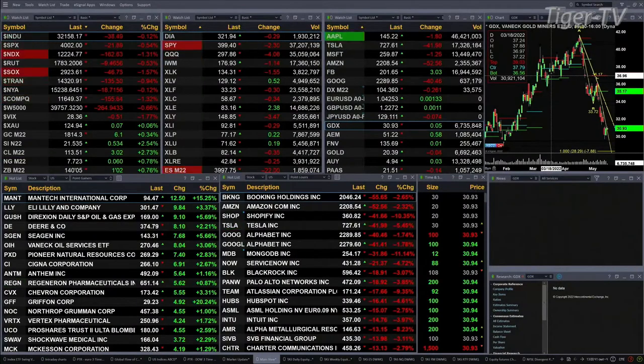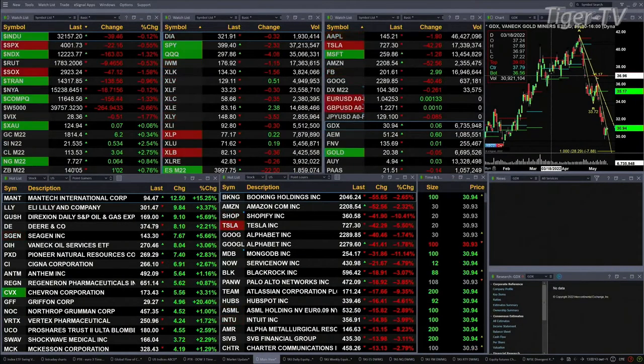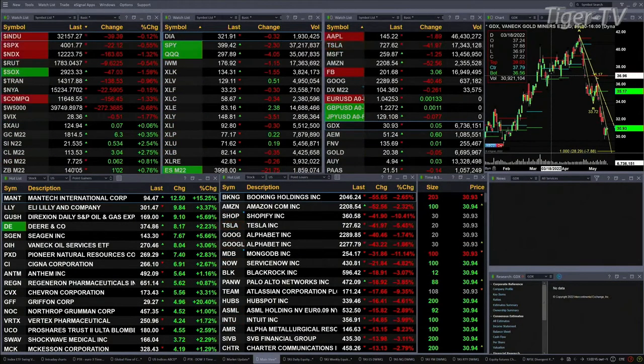Gold is up six bucks, silver's up 52 cents. Light sweet crude is up three bucks right now, trading at 113.50. Natural gas up six cents, trading at 7.72. And the 30-year Treasury up one point and two ticks, trading at 140.05.